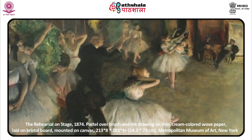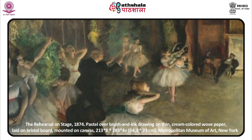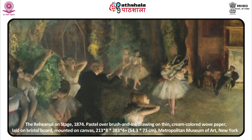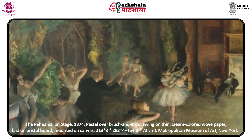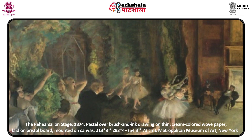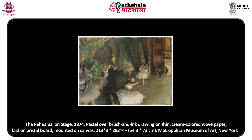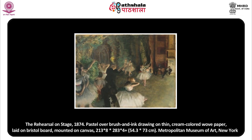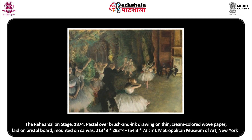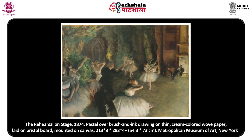Degas did not draw or paint actual dancers in rehearsal. Rather, he hired dancers — often very young ballet rats — to come to his studio to pose for him. In this work, you will see that many dancers' poses are uncharacteristic of actual ballet but are included to show how the life of a dancer is tiresome, involving tedious hours of work. The composition is set in a raked space, as if viewed from a box close to the stage. The abrupt foreshortening is emphasized by the dark scrolls of the double basses that jut up from the lower left.